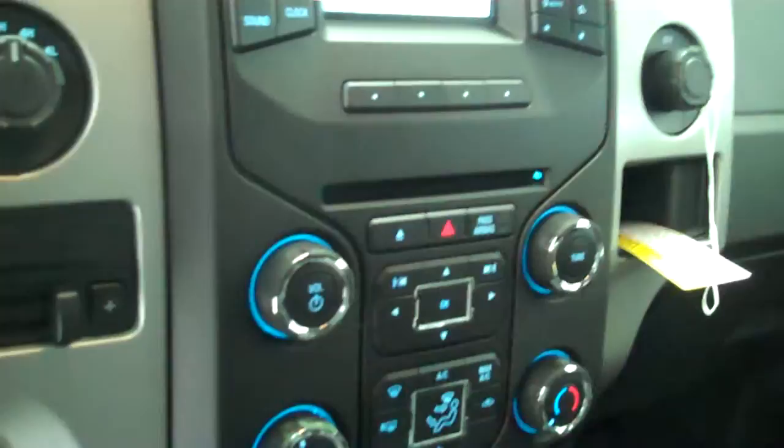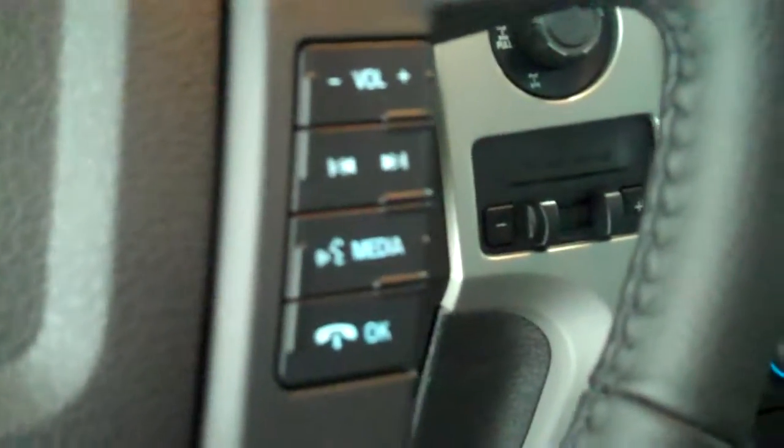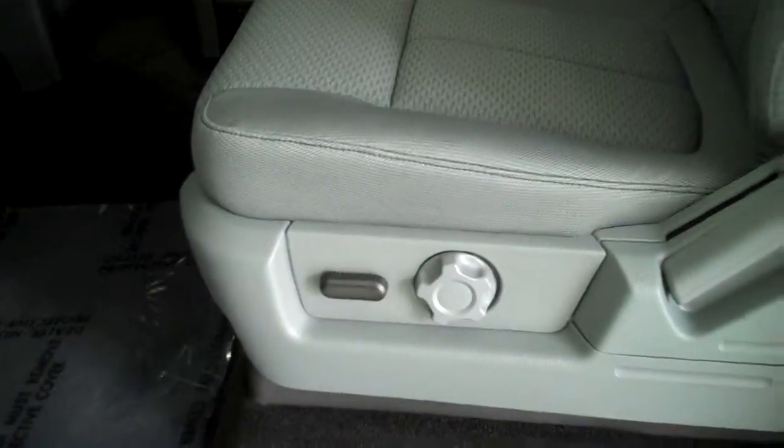Inside it's got the steel gray cloth interior with a 40-20-40 seat with a fold down arm rest, has AM FM stereo radio with CD, has both heating and air conditioning, has volume control for the radio on the steering wheel, has cruise control, has power windows, power door locks, power mirrors, and has power seats on the driver's side.